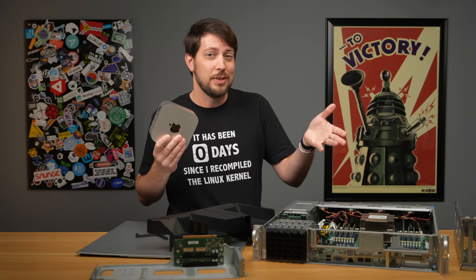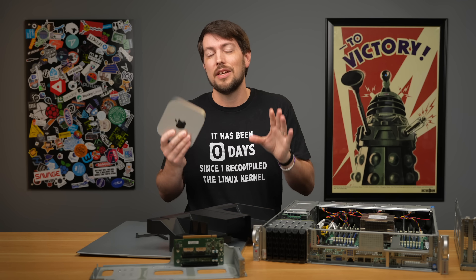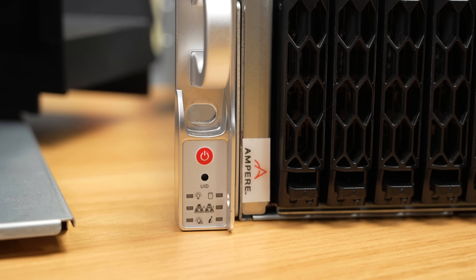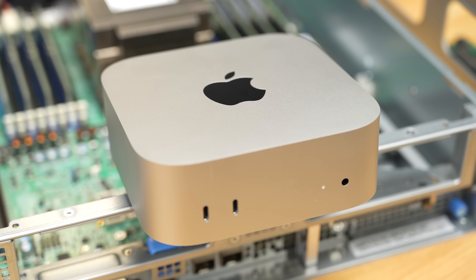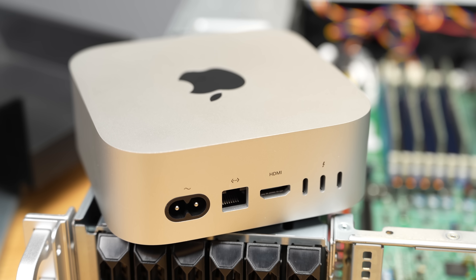Now, granted, this server does 3 teraflops, which is a lot more than 0.3 teraflops, and it has a power button right on the front. But pound for pound, dollar for dollar, I honestly think the M4 Mac Mini is the best value computer you can buy in 2024.